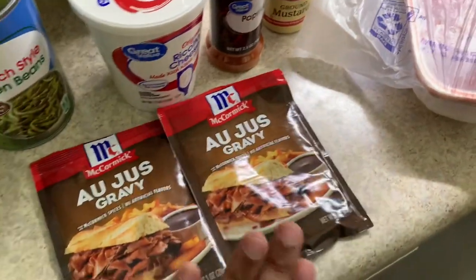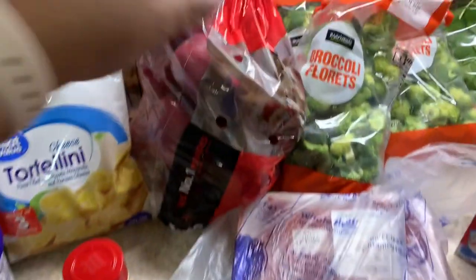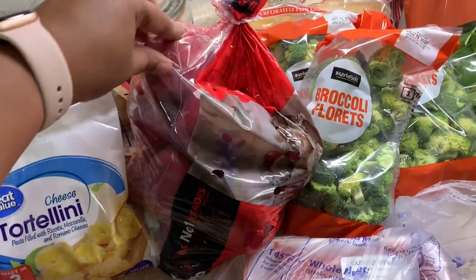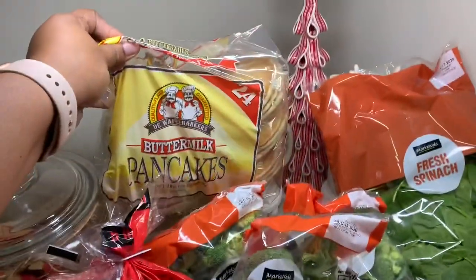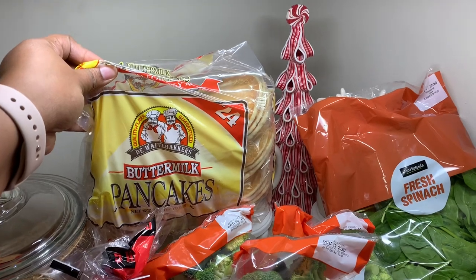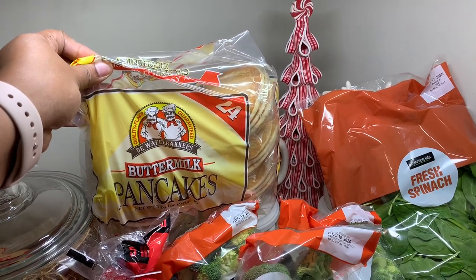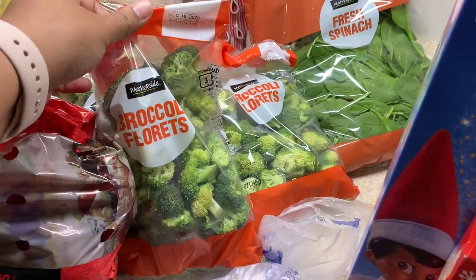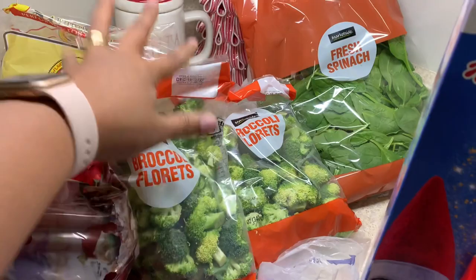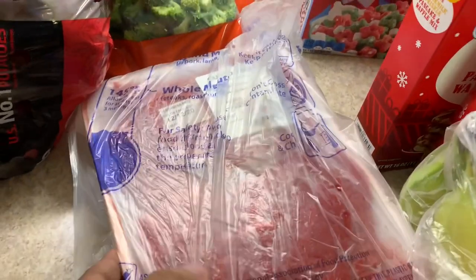I got some au jus gravy for a cube steak recipe. Some red potatoes — I roast these in the oven with kielbasa, green beans, and red onions, it's so good. I got some breakfast items so the kids can make their own breakfast and even help their sister. I ordered a 32-ounce bag of broccoli but they substituted it for three bags. I also got a bag of spinach and two packs of cube steak, four pieces each.